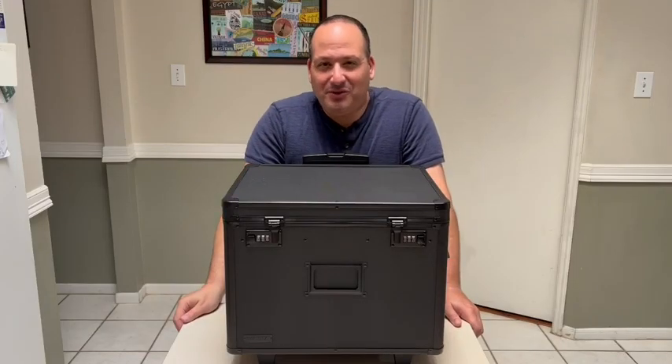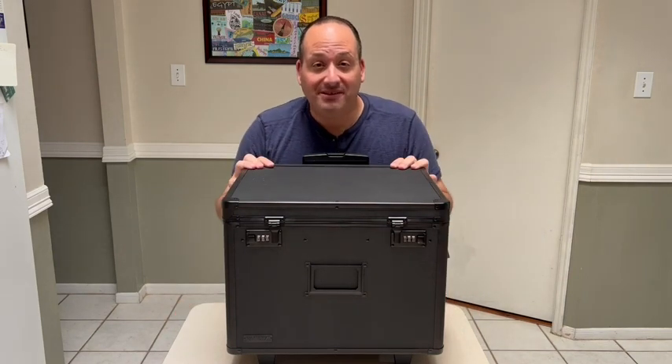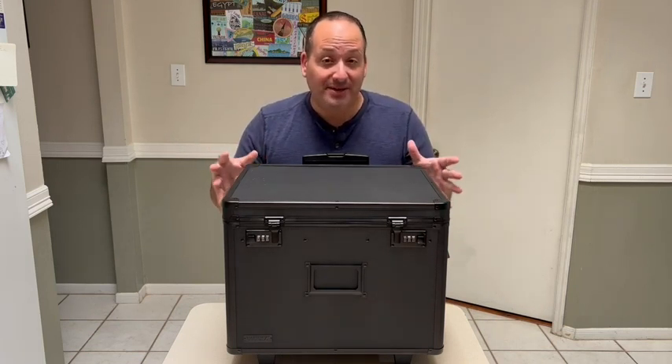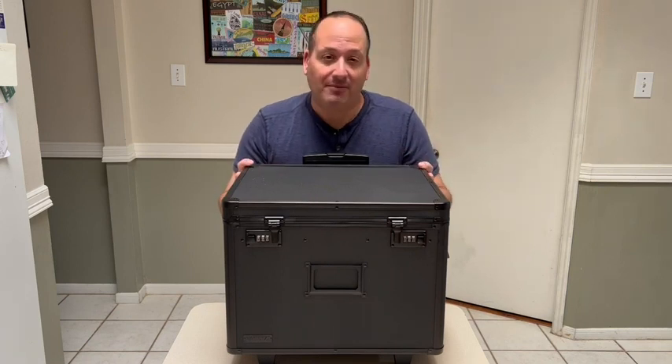Hi everybody, this is Ben with WTI. I'm going to share my thoughts on the Vault Locking Mobile Business Case. I was looking for a solution for a place to store my important documents but yet still have the ability to transport them, and that's where this product comes in handy.